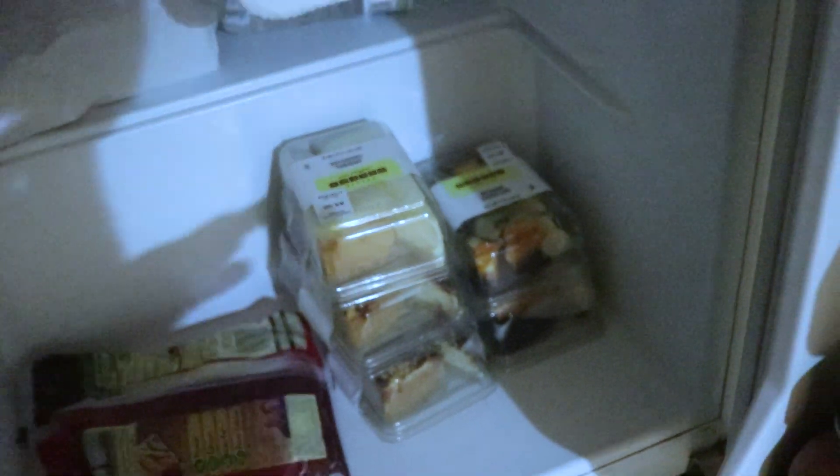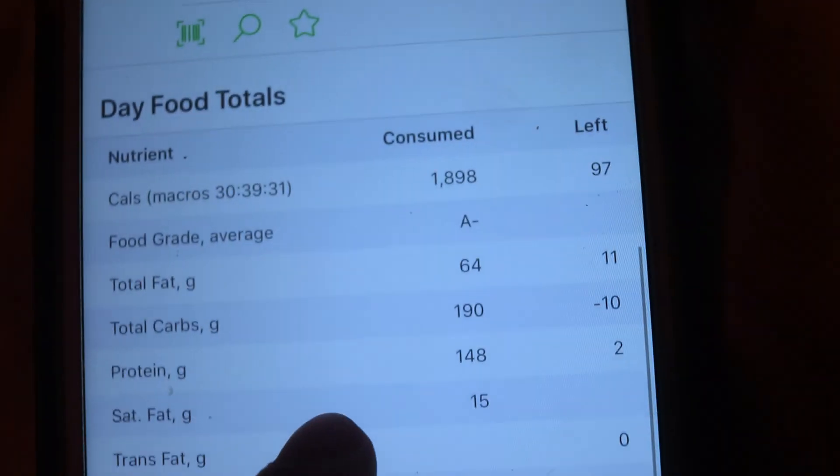I got a bunch of cheesecake because this weekend is a Game of Thrones weekend and we're gonna have pizza and Wendy's and cheesecake — it's gonna be an epic cheat day.